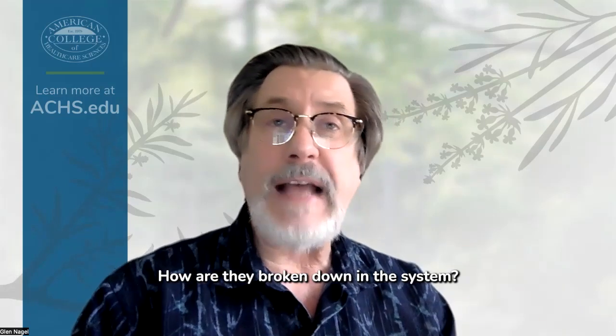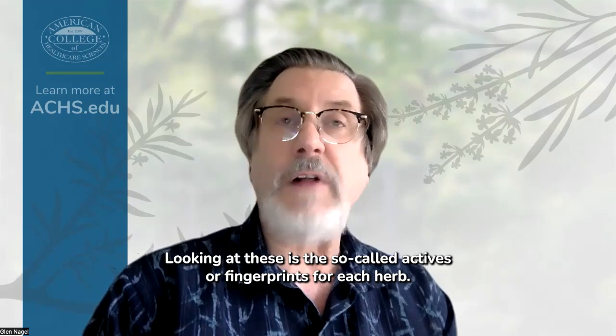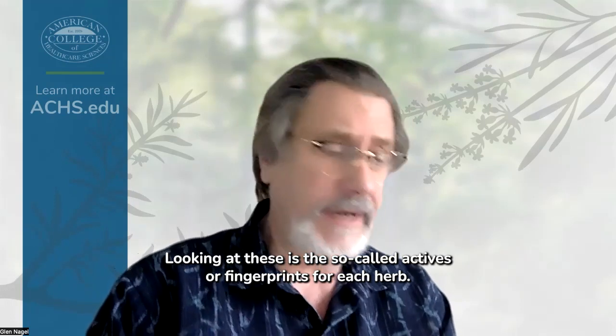What is the safety of these? How are they broken down in the system? How do we test for them? Because that's all part of the current herbal industry, looking at these as the so-called actives or fingerprints for each herb.